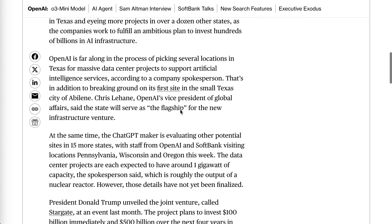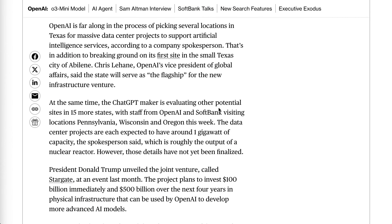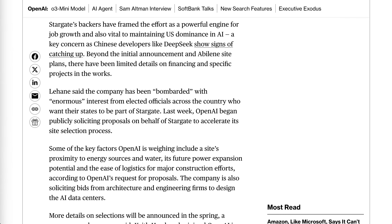Each site is expected to function at around 1 gigawatt of capacity — that's roughly the output of a nuclear reactor and six times larger than the rumored capacity of xAI's Colossus Supercluster. Chris Lehane, OpenAI's Vice President of Global Affairs, said the joint venture had been bombarded with enormous interest from elected officials across the country following their White House announcement. OpenAI has begun openly courting proposals as of last week to accelerate their site selection process.